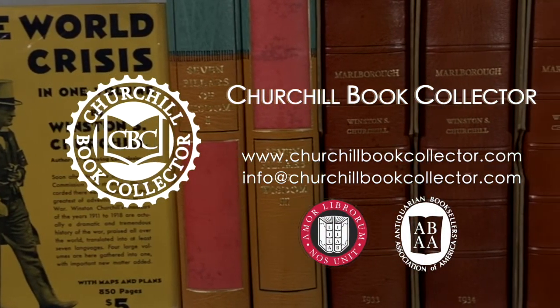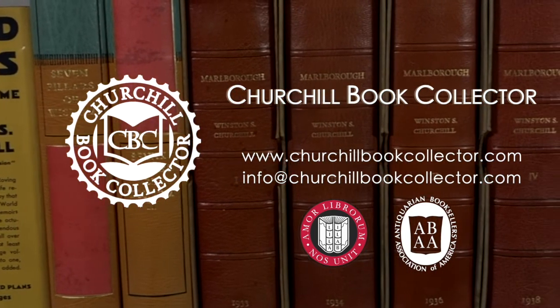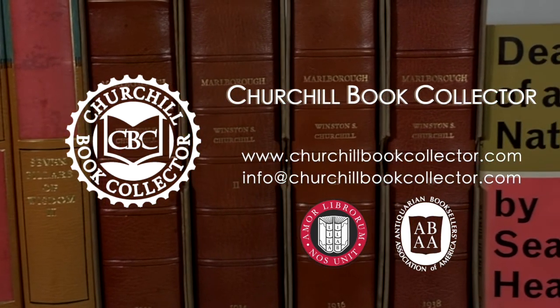Visit us at www.churchillbookcollector.com or direct any inquiries to info@churchillbookcollector.com.